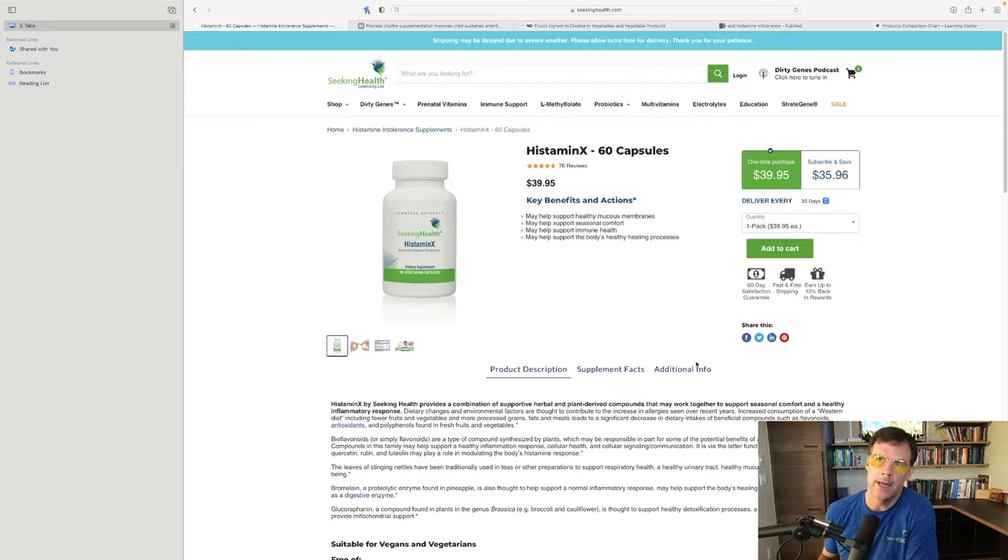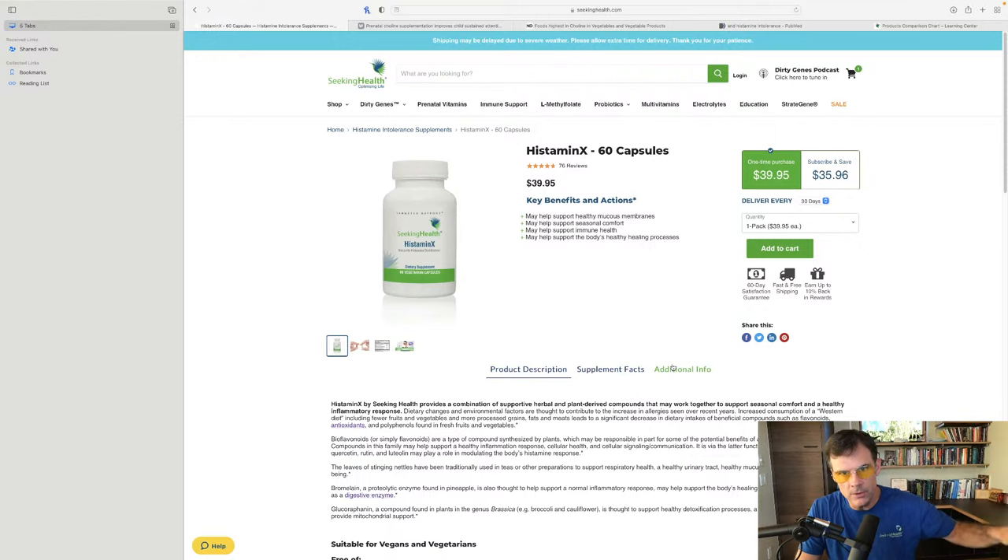Histaminx helps keep histamine safely stored in the various histamine storage cells. Depending on the season — say pollen season — you'd want to take Histaminx daily. Unlike Histamine Block or Histamine Block Plus which you take when needed, Histaminx works best when taken daily as a foundational supplement. Can you take these supplements at the same time? Yes. Do they conflict? No. So Histaminx pairs well with either Histamine Block or Histamine Block Plus.